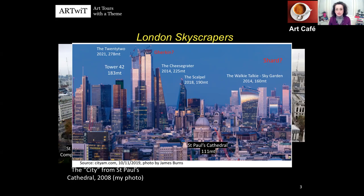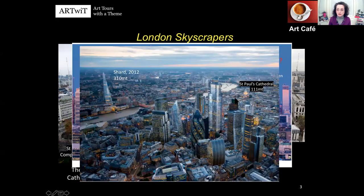Another photo found online, possibly by drone or helicopter looking west toward St Paul's Cathedral — look how small it appears next to the new cluster of skyscrapers. There's also a round-shaped building called the Ham Can or Ham Box. And here is the Shard, finalized in 2012. At 310 metres, it's the tallest building in Europe, excluding Russia.